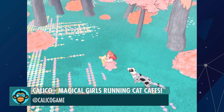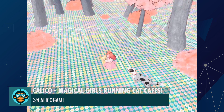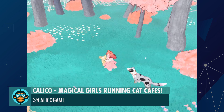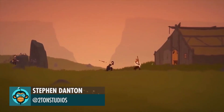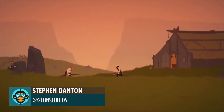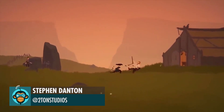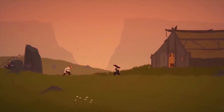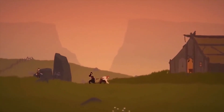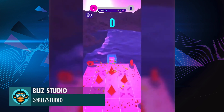Experimenting with grass and random flower fields by Calico Magical Girls Running Cat Cafes. There's a lot of moves in Unto Steam — gotta practice, by Steven, the link is below. New levels are happening by Blitz Studio.